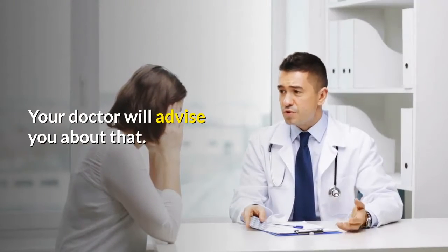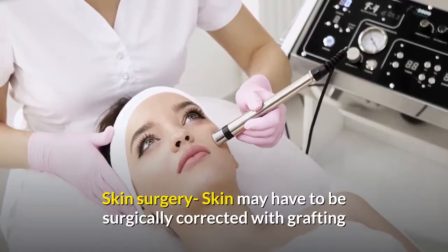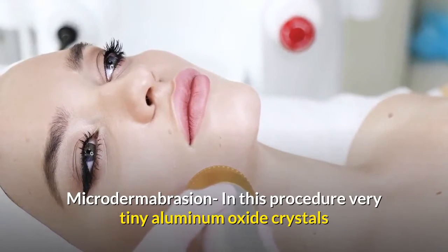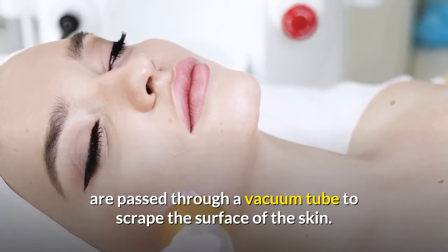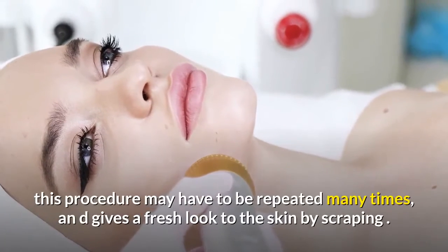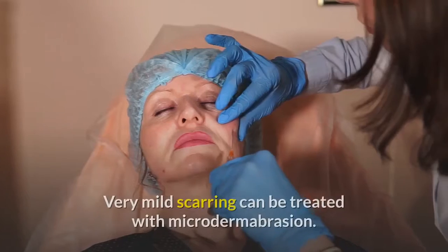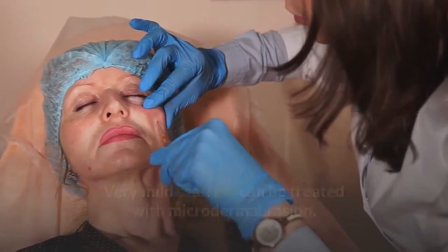Similar to collagen filling, fat injections may need to be repeated after some months. Skin surgery: skin may have to be surgically corrected with grafting or other procedures to remove some scars. Microdermabrasion: in this procedure, very tiny aluminum oxide crystals are passed through a vacuum tube to scrape the surface of the skin. This procedure may need to be repeated many times and gives a fresh look to the skin. Very mild scarring can be treated with microdermabrasion.